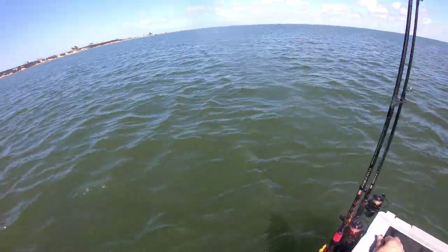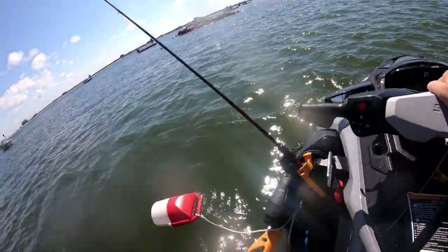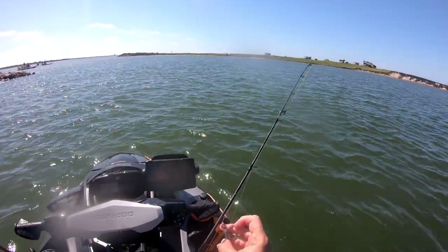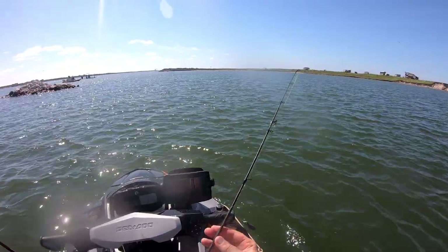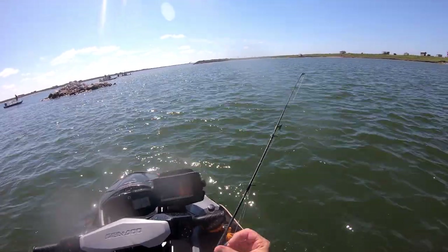Alright, made it out to the big jetties — it's not that bad out here, it's pretty nice actually. I'm currently in 21 feet of water. Everybody seems to be out here on this rock, so I'm going to try it also. If I don't get anything good, then I'll go someplace else.